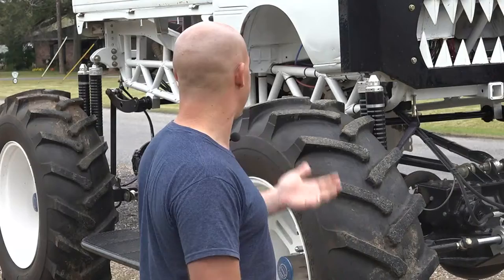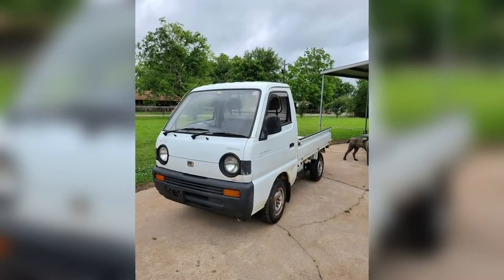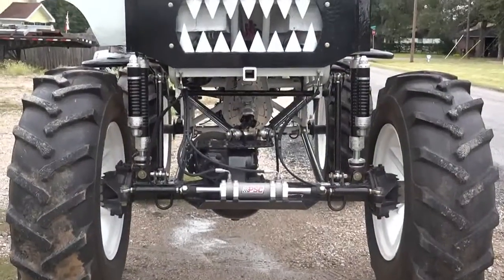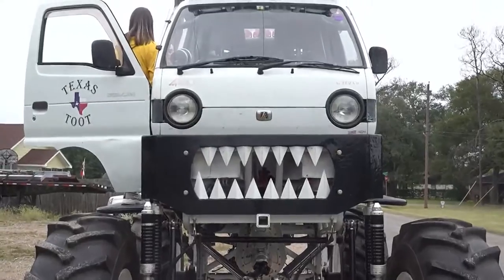That's exactly how Craig Moe built Texas Toot. He started with a 1992 AutoZam mini truck and ended with an award-winning, one-of-a-kind monster truck — $30,000 and a year and eight months later.